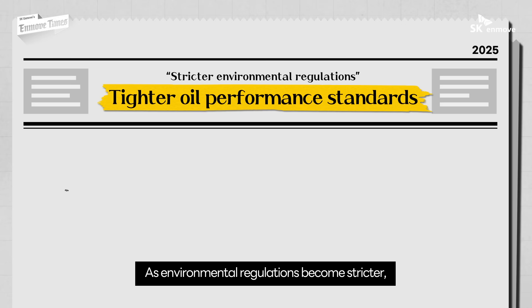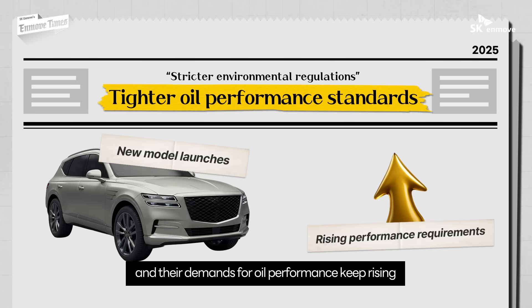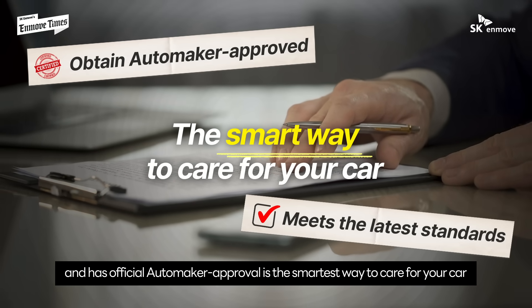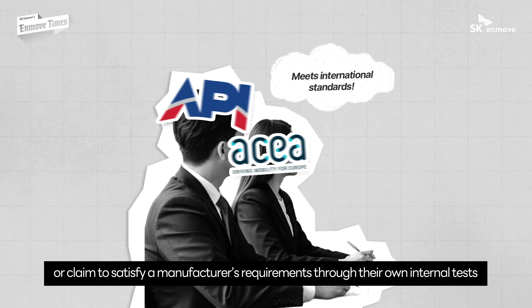As environmental regulations become stricter, automakers are releasing more new models and their demands for oil performance keep rising. That's why using an oil that meets the latest specifications and has official automaker approval is the smartest way to care for your car.